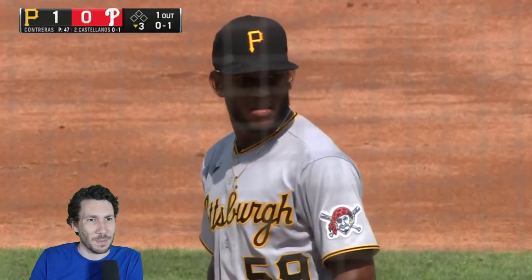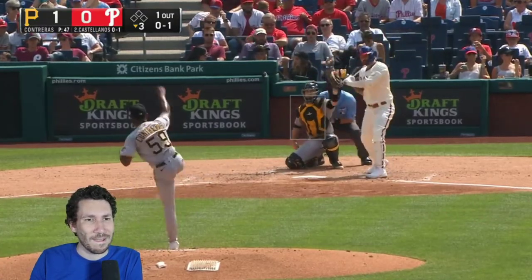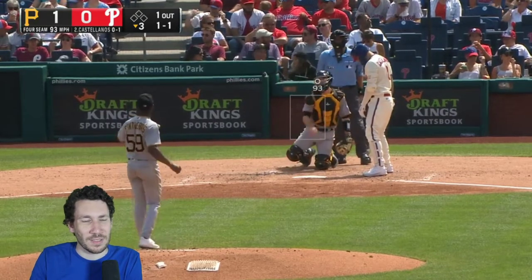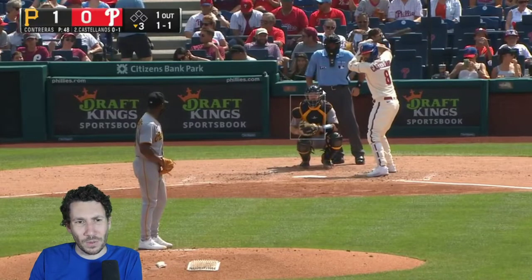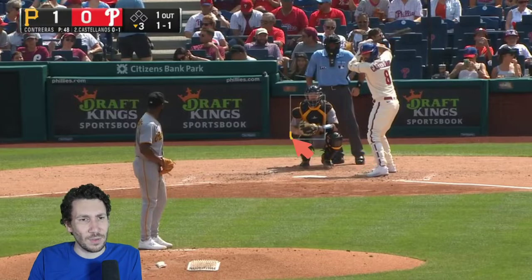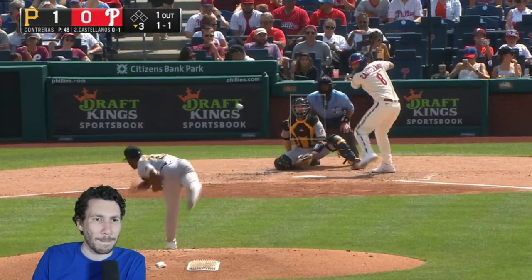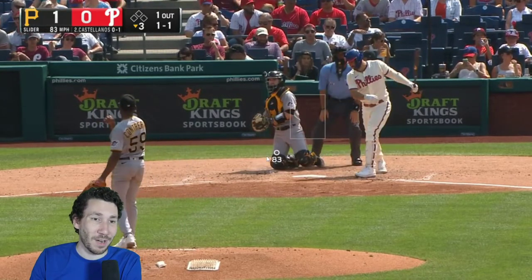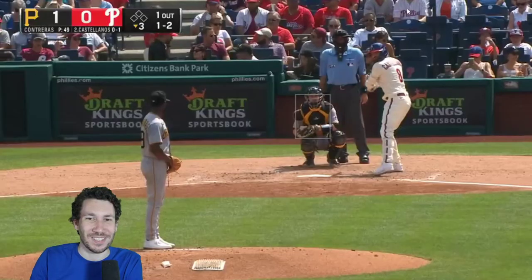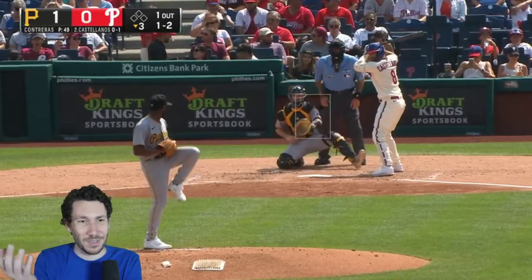All right, 0-1 — was trying to go upstairs. It's a little weird seeing 93 from Contreras, honestly. I don't hate this idea; I think he's just missing a little bit too much. He wants that to be in the zone. And now 1-1 — I think this is the time as any: just get that slider down here. If you execute this slider now, you're going to get a strike. Oh! Even better — just get it way out of the zone. And Castellanos just swings a long time ago. Let's do it again — he just swung and missed on that thing. Do it again. 2-2 — do another slider.